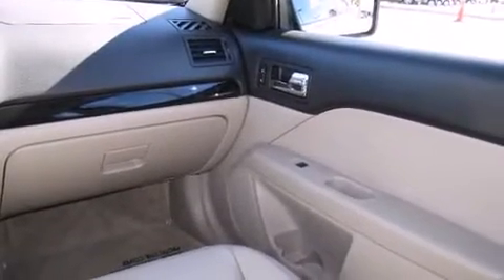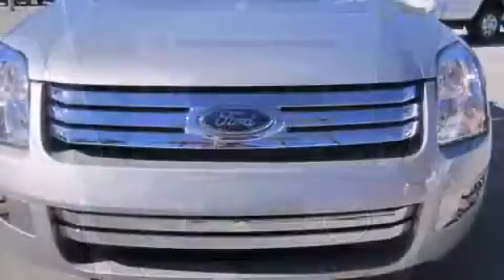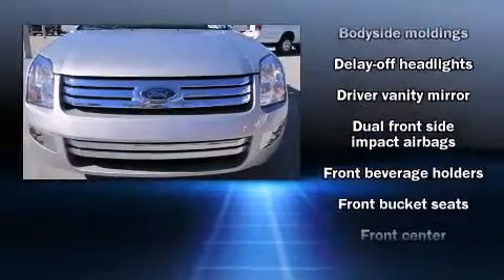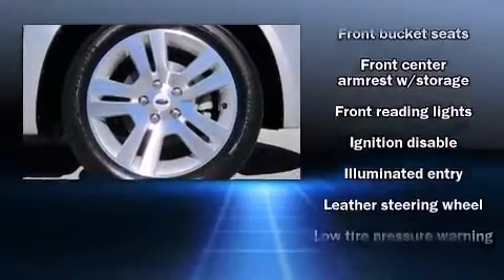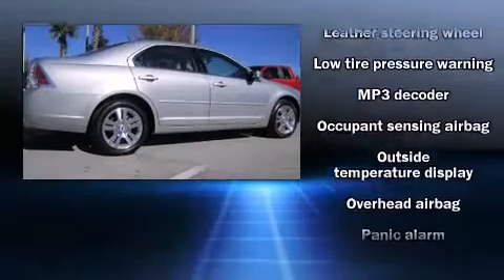Ford ensures the safety and security of its passengers with equipment such as dual front-impact airbags with occupant-sensing airbag, front-side impact airbags, traction control, ignition disabling, and four-wheel disc brakes with ABS. This car was designed with safety in mind, allowing you to drive with even greater assurance.